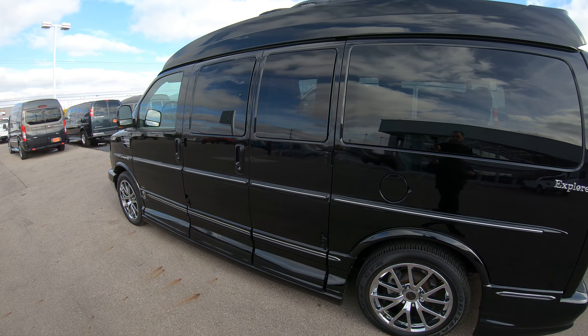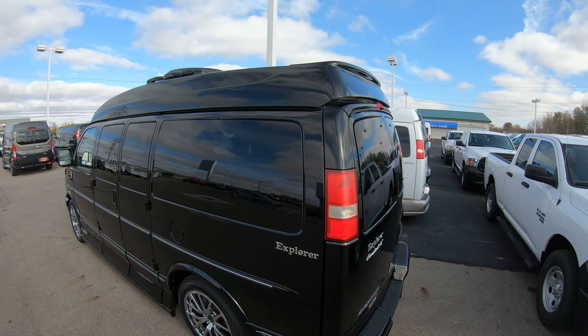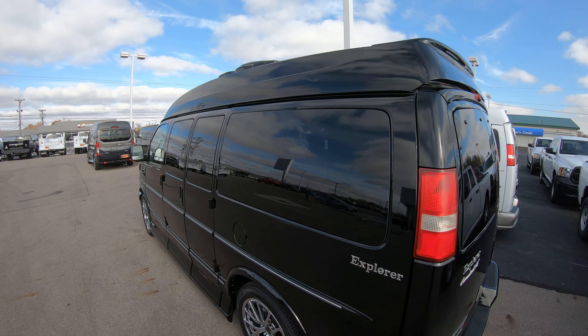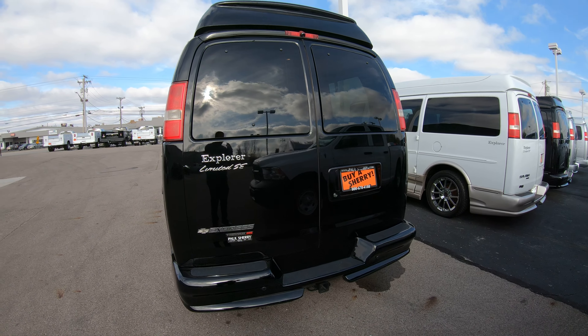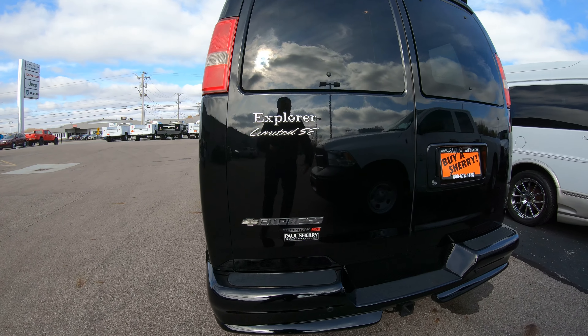This vehicle is a high-top conversion van, which gives you an interior height of just over five and a half feet. It also has what we call a TrackVision satellite dish on top, so if you have DirecTV you can simply hook up and have your normal TV while driving down the interstate — a really nice and extremely expensive option to have.